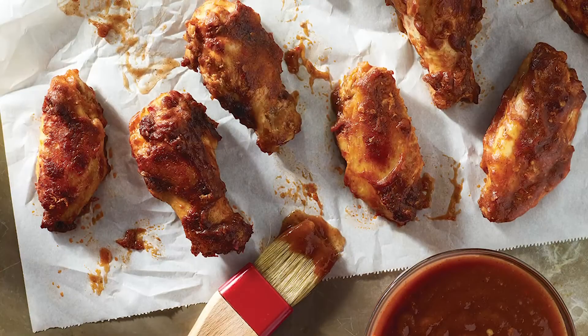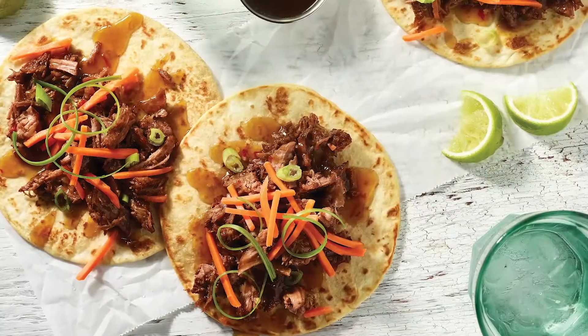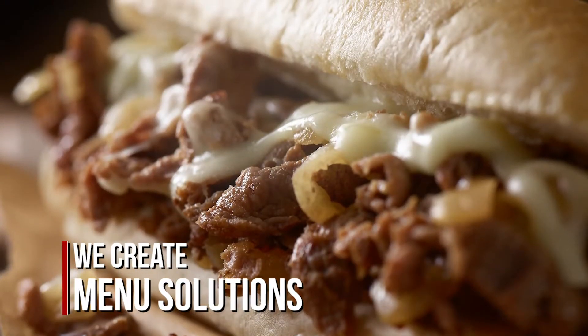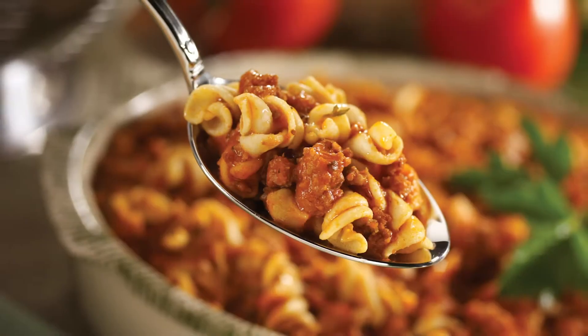From signature sauces, sides and dips, to Asian sauces, chili and pretzels, JTM is committed to providing menu solutions to fit a wide variety of customer needs.